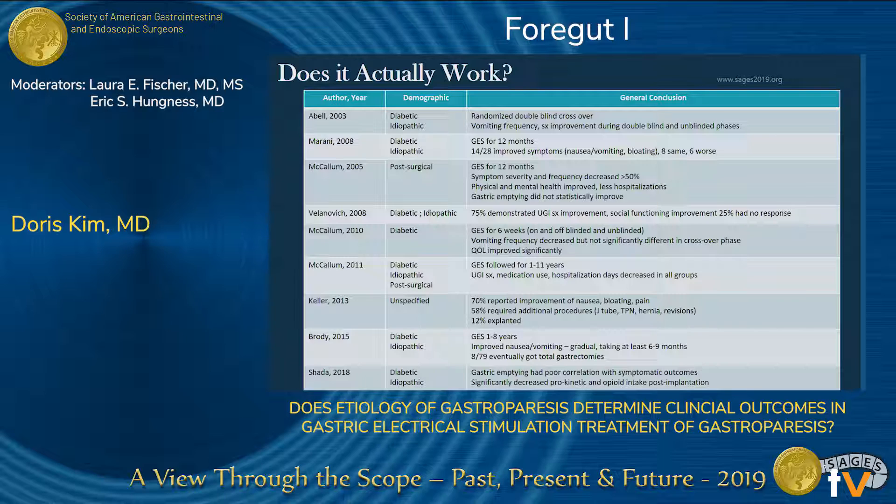Marani showed 50% of their patients had improved symptoms, but six of these patients actually said they got worse. Villanovic's group showed 75% of their patients improved, and 25% had no response. These studies are all very difficult to compare — first because they're looking at different primary outcomes, but also because they generally lump gastroparetics into one or two groups. When the population of gastroparetics is heterogeneous, it's unlikely that everyone will respond the same way to the same therapy.